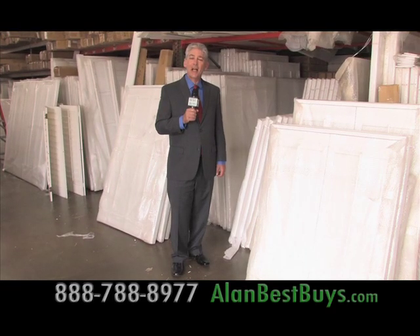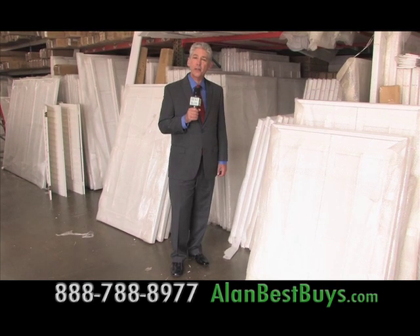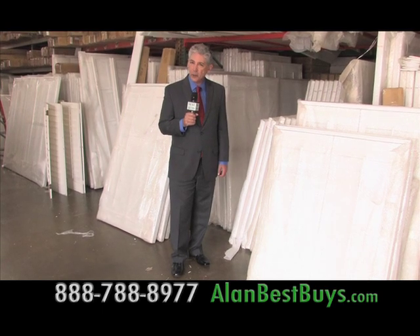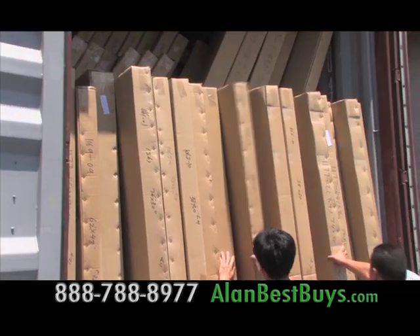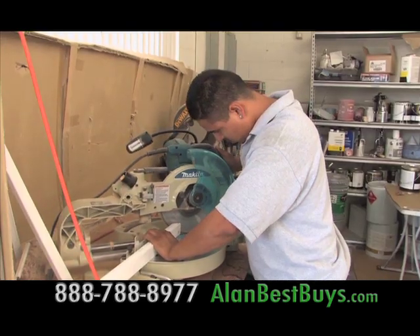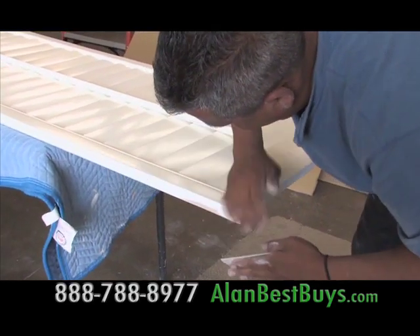I'm back at Topwood Shutters where they have solid basswood shutters at $13.50 a square foot — the best price around. If you find a lower price, it's not for solid basswood shutters. You'll always find a giant selection. They import directly from their factory in China. Standard basswood shutters are always in stock, and they can customize your shutters too. Mention my name and you'll save on installation.